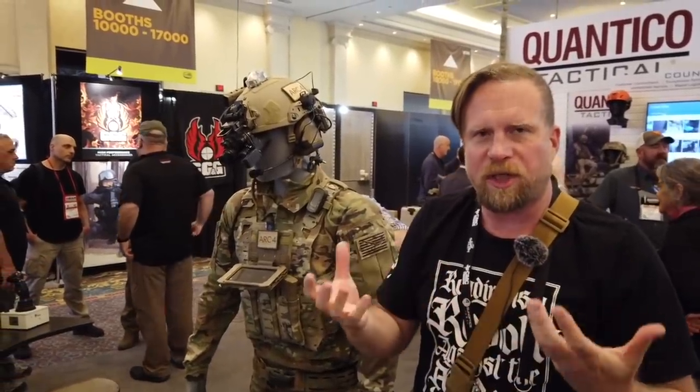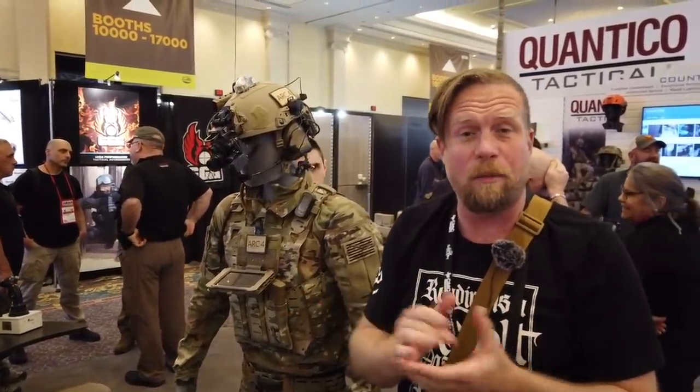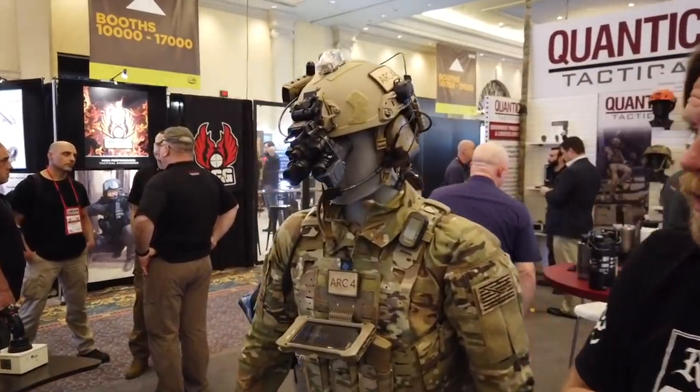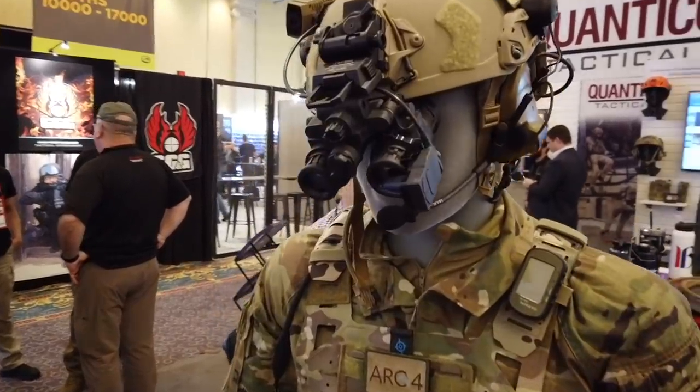Along with the theme of what I'm trying to do at SHOT Show this year is bring to you technological advances, more than just another AR-15 goodie. We're looking around finding the things that are truly changing the environment we live in, kind of talking about the cyberpunk future brought to our reality today. That's exactly what we're here at today — the Quantico Tactical booth.